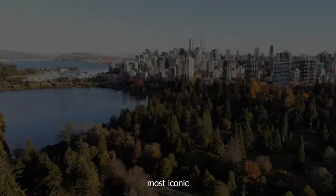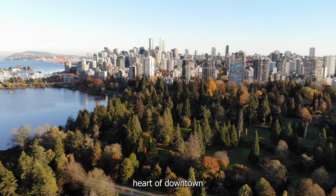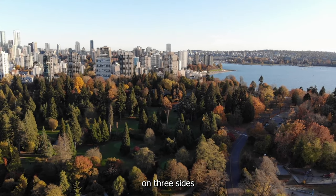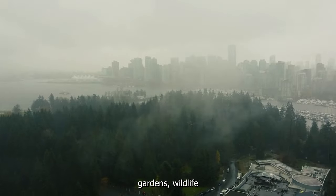The area is now one of Vancouver's most iconic landmarks and a popular tourist attraction. Located in the heart of downtown Vancouver, this 1,000-acre park is surrounded by water on three sides and boasts a wide range of attractions, including hiking trails, beaches, gardens, and wildlife.